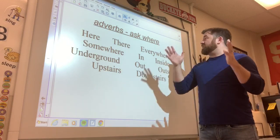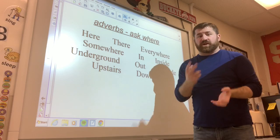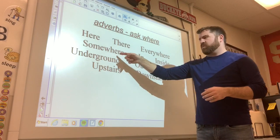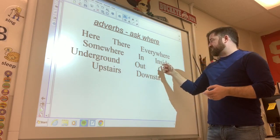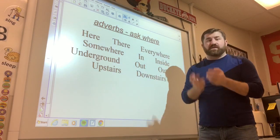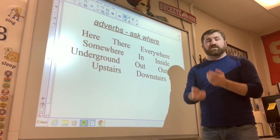Adverbs can also ask 'where.' Where did this verb happen? Let's say juggling is my verb. Where do I juggle? I juggle right here. I actually juggle over there. I juggle everywhere — sometimes here, sometimes there. I juggle somewhere — I'm not going to tell you, but somewhere I juggle. I juggle inside my classroom. Underground, I juggle. And when I get out of that hole, I juggle some more. I can juggle outside. Upstairs — in my attic, I'll be up there juggling. Or I can go downstairs and juggle down there.